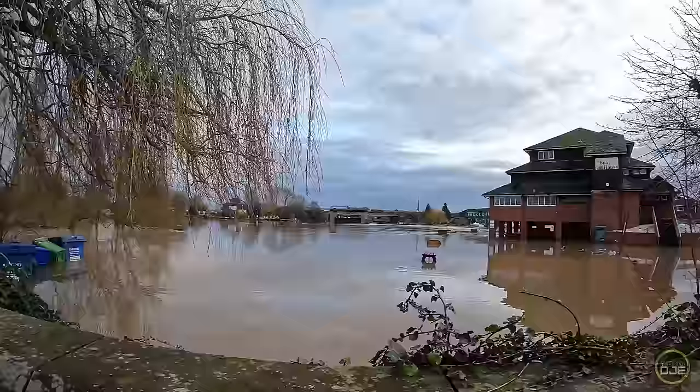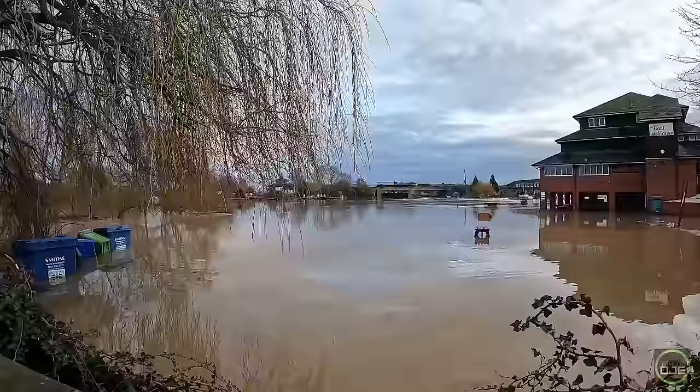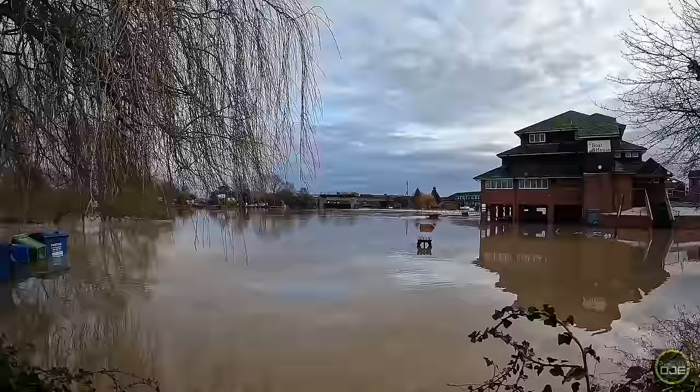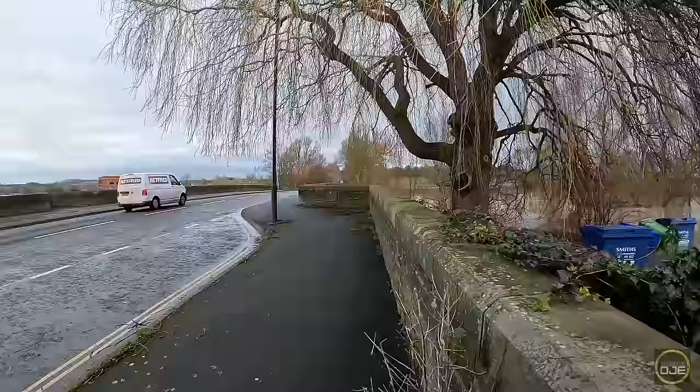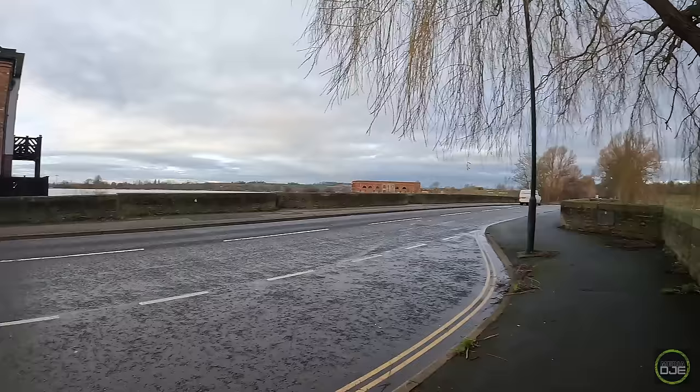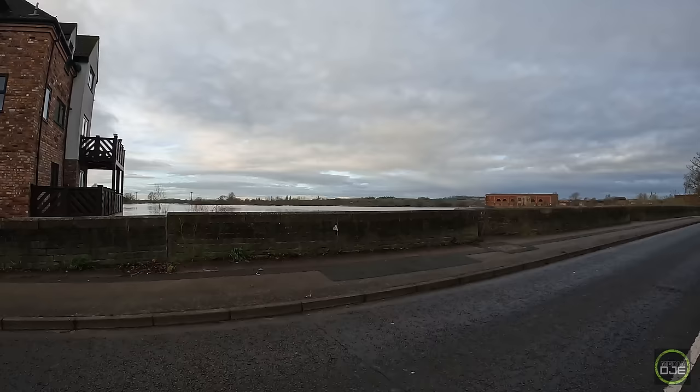Welcome back to the video guys. Today we're in Tewkesbury looking at the flood. This right now is Friday morning, Friday the 5th — or is it the 6th? This is the highest the river has been apparently in over 20 years. On the government river website, it's showing it hasn't been this high in that long.